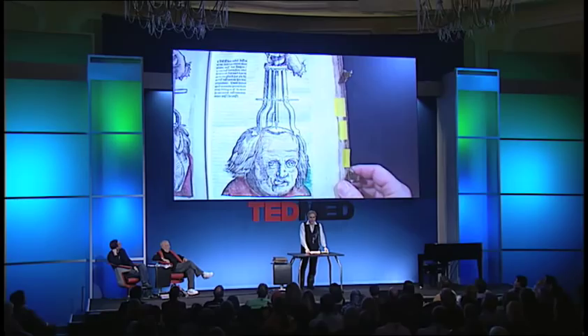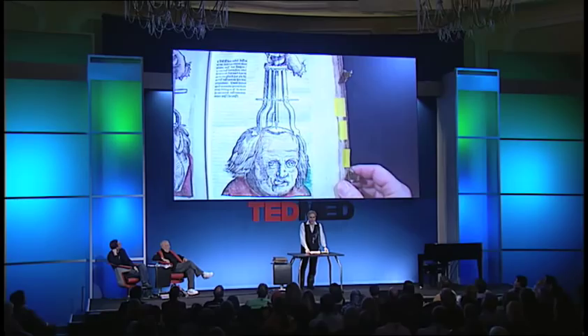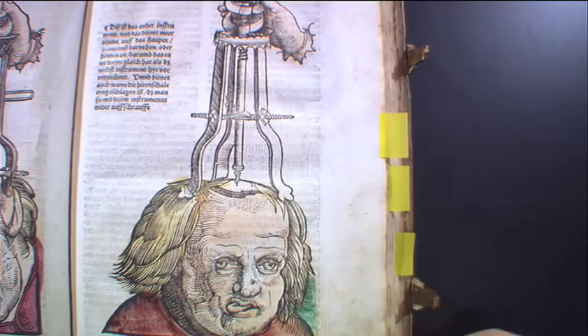This dates back to Neolithic times, where doctors drilled holes in the head to release the pressure on the brain. This process, for those of you that are doctors in the room, still occurs today.